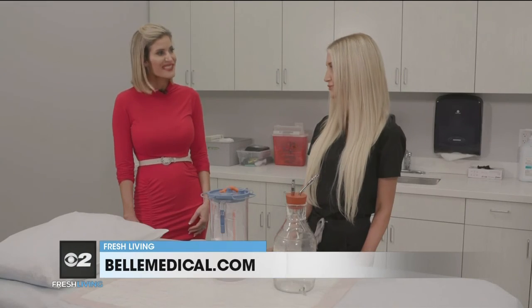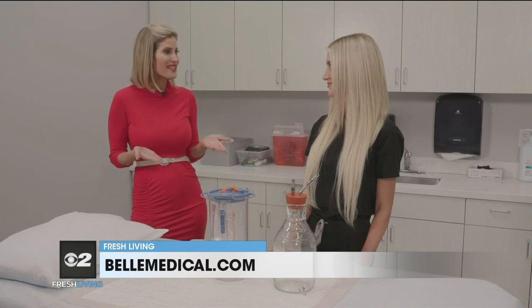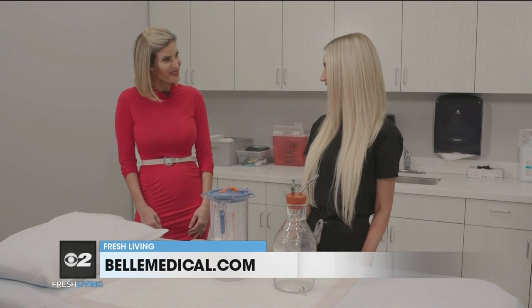For more information for people thinking about any of these procedures, where can people go? People can visit our website at bellmedical.com, or they're able to book a free consultation — either way, we're ready to hear from you. And you will certainly get the VIP treatment. Maddie, it's been so great chatting with you, thank you.